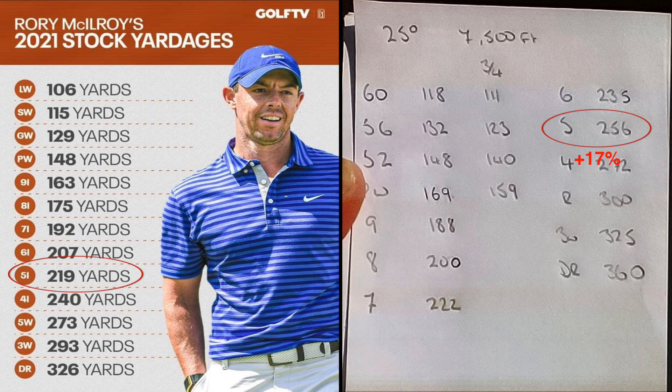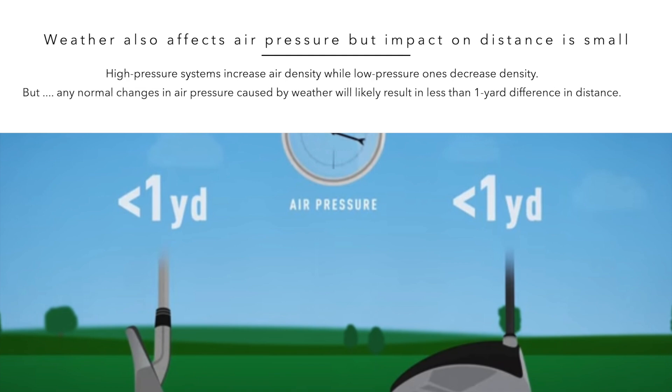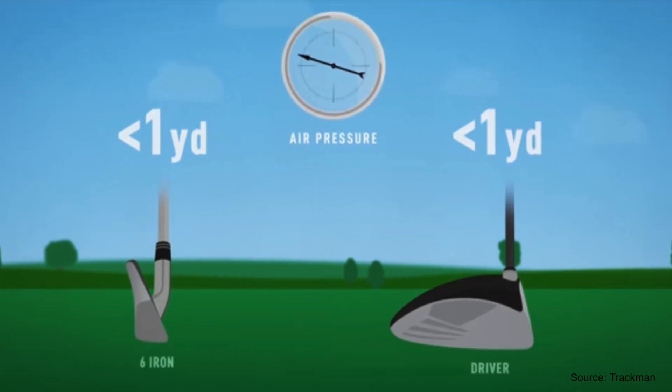One final point on altitude and its effect on distance: while altitude has the biggest impact on air pressure and therefore the distance a golf ball travels, weather patterns also create small changes in air pressure. High pressure systems increase air density, while low pressure ones decrease density. However, any normal changes in air pressure caused by weather rather than altitude will likely result in less than 1 yard of difference in distance.